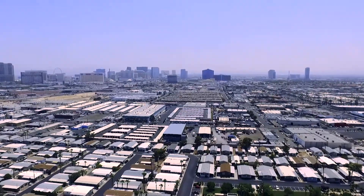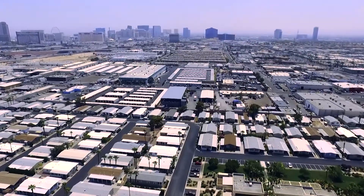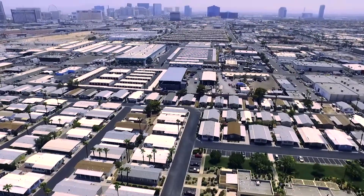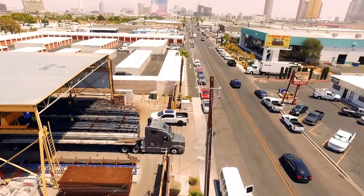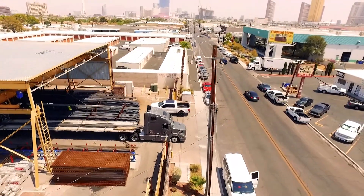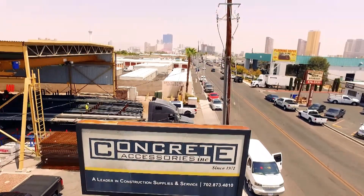Just west of the Las Vegas Strip, off Valley View between Sahara and Desert Inn, sits another Las Vegas treasure. A leader in construction supplies and service for 50 years, Concrete Accessories has been serving the needs of Southern Nevada with quality construction supplies, rebar, materials and good old fashioned customer service.